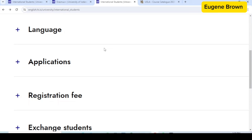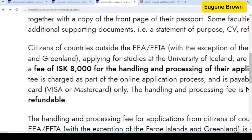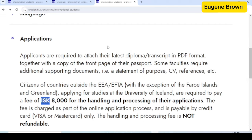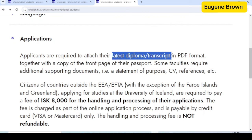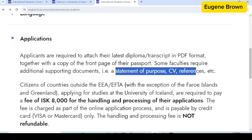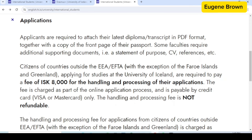Now let's talk about the cost. Let's estimate the cost for applying for admission. If you come over to the applications section, you can see that there is an application fee. Before we get to that amount, let's take a look at the documents you need: your latest diploma or transcript in PDF along with a copy of the front page of your passport, and also documents like your statement of purpose, CV, and references. You can apply for admission online.